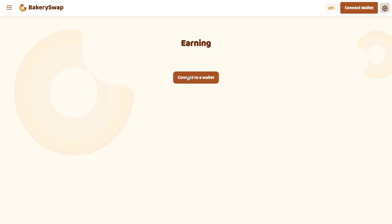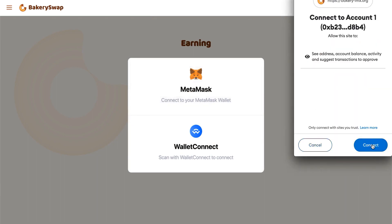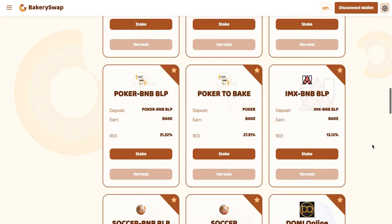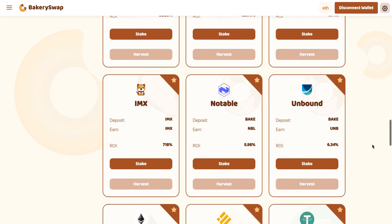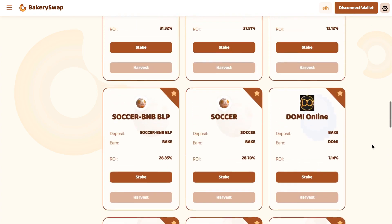This can easily be done by clicking on the Connect Wallet button. Then we click Next, then Connect. After connecting your wallet to the system, we need to open the staking page. There we can see what coins BakerySwap offers for staking.